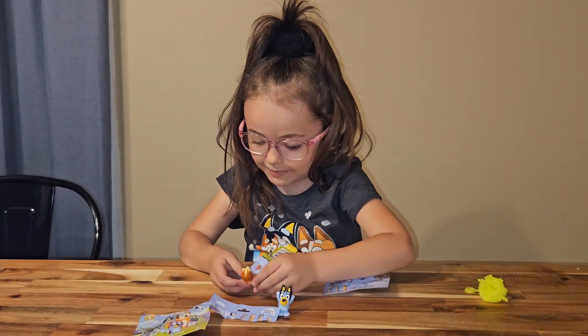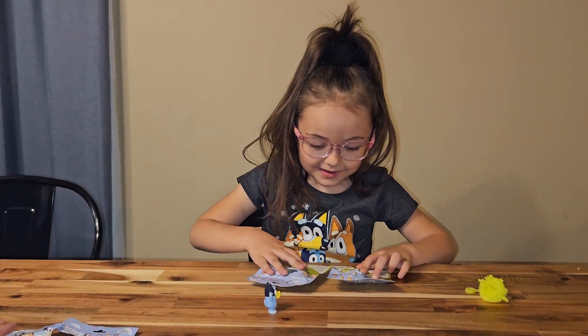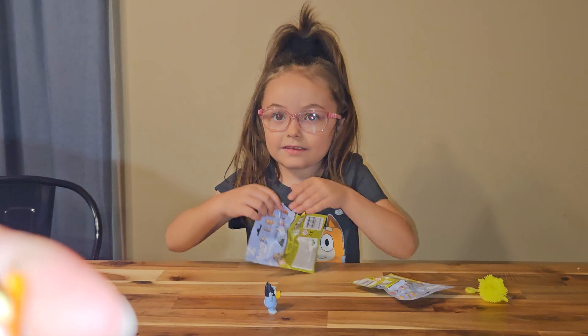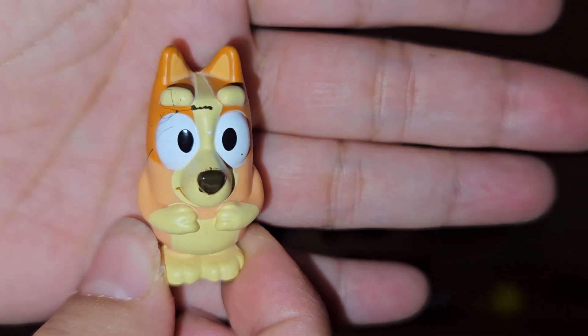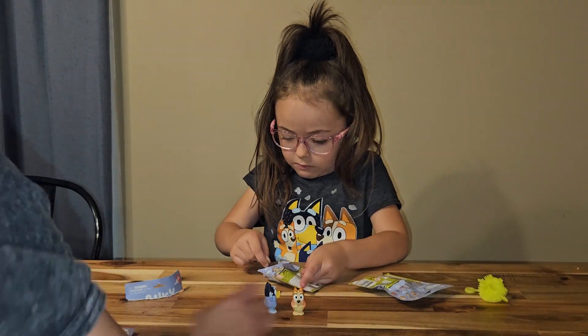Is it Bingo? Yep. Oh, this one's scratched. That's not a very good paint job. Oh man. They're so cute.